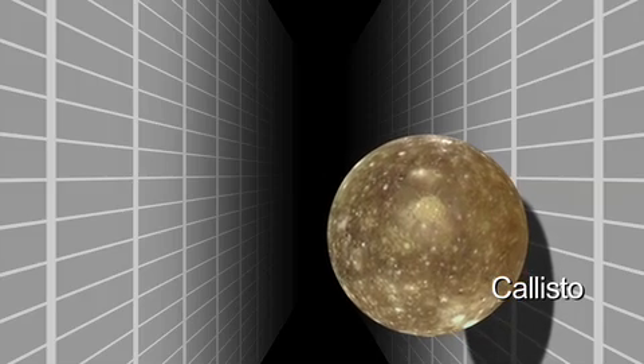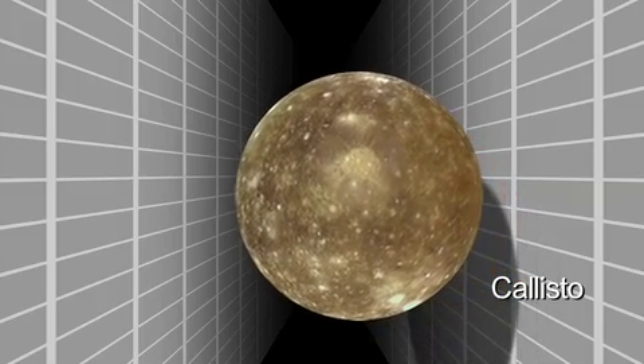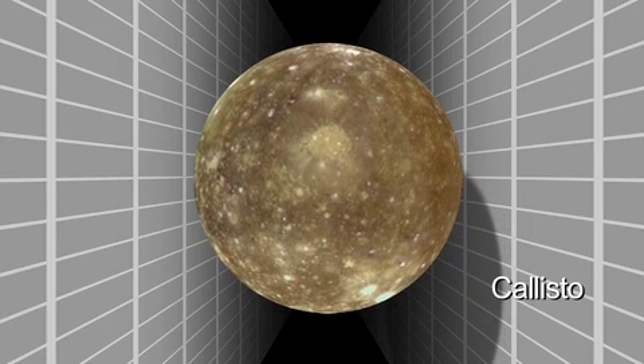Callisto, the relatively dead world, has not the level of activity that Europa and Ganymede have, yet we think that Callisto has an ocean beneath its surface. It's not out of the question that if there are liquid water oceans down there, and there's heat, and there's energy, that there could possibly be life.